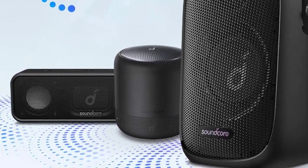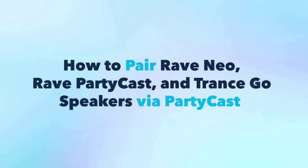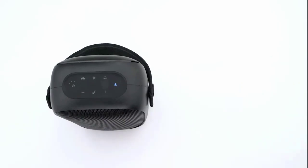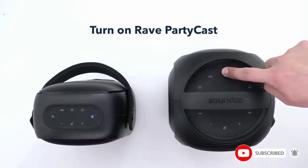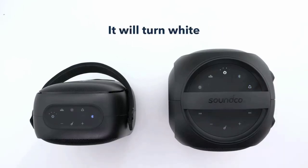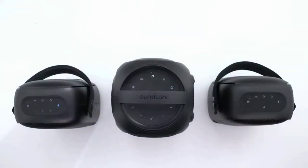The bass lands full-bodied support rather than drowning out the mids and highs, which consistently come in crisp at every volume level. This speaker may just become the most popular guest at the party, as it lets you hook up multiple phones to take turns playing music, and it's compatible with PartyCast tech, which lets you link up to 100-plus Transco Bluetooth speakers via a single device.